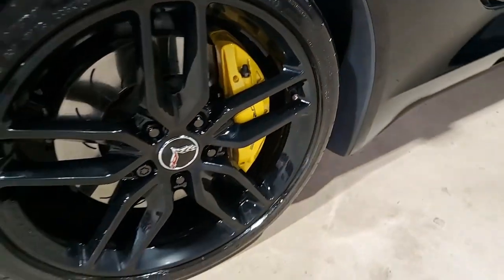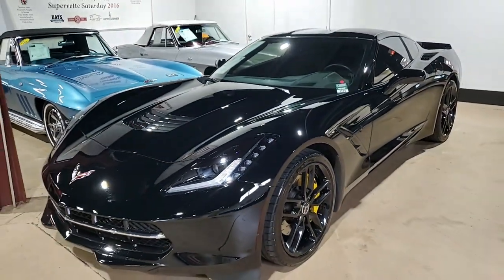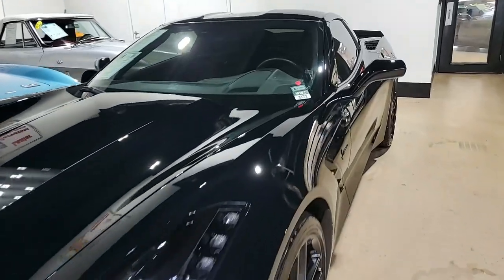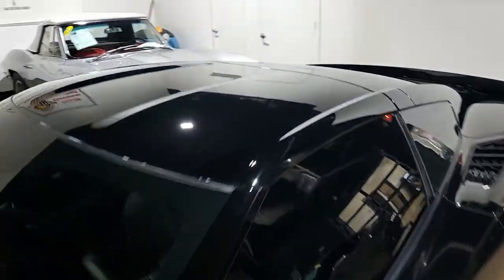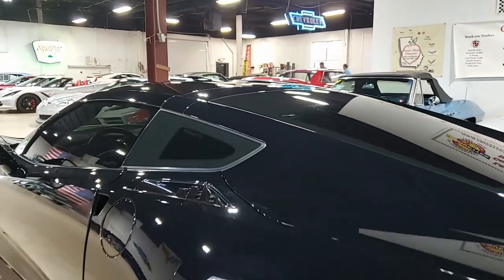This car includes the Z51 Performance Package, which includes performance brakes, black brake calipers, slotted brake rotors, dry sump oiling, specific suspension, special front, rear wheels and tires, electronic limited slip differential with cooler, performance gear ratios, aero package, and multi-mode exhaust.